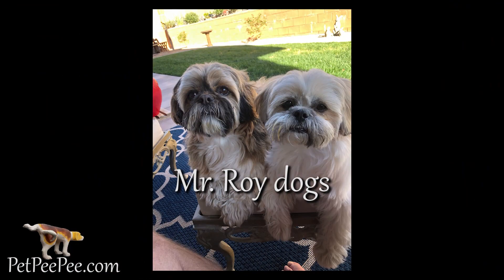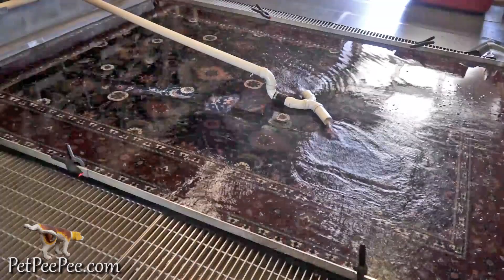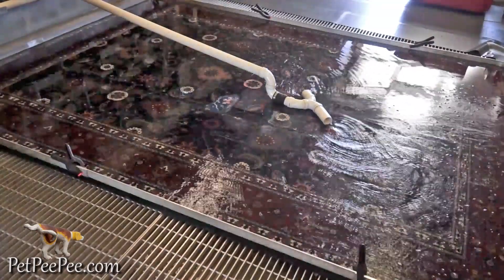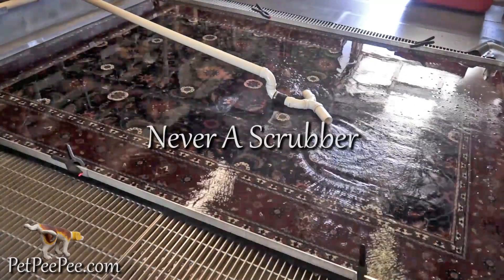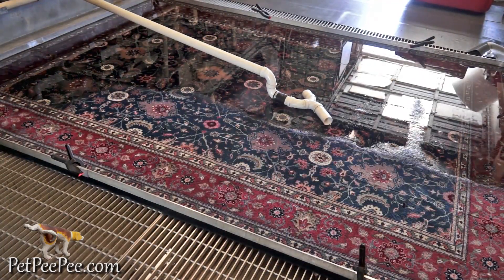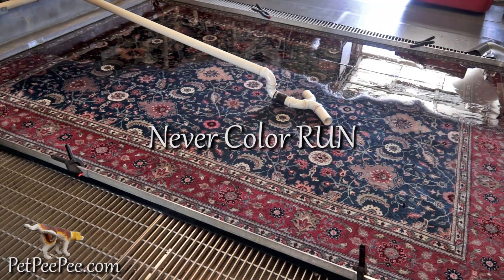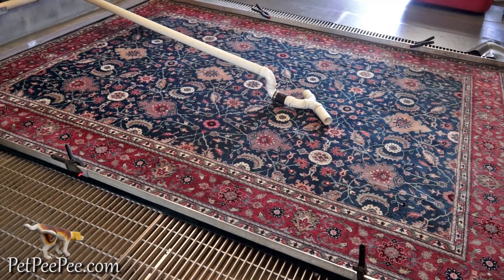I flood the rug with the Dead Sea Cleaner, and when it floods completely we're going to check the tube. Take a look at what happened with the vacuum — the vacuum extracts all the cleaner through the rug. This is the first cycle. In a few minutes we will see what is in the tube.